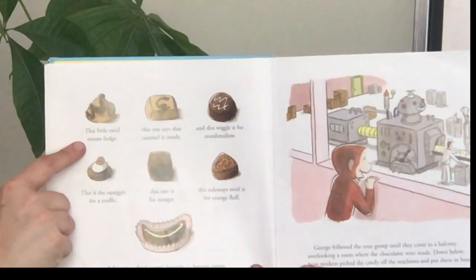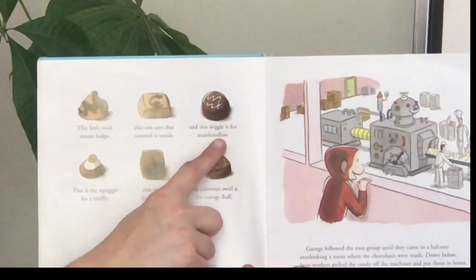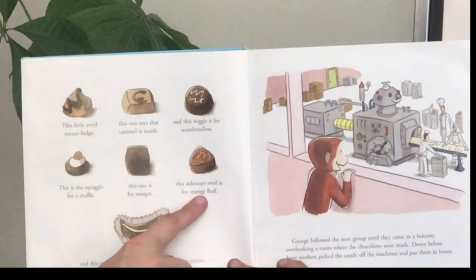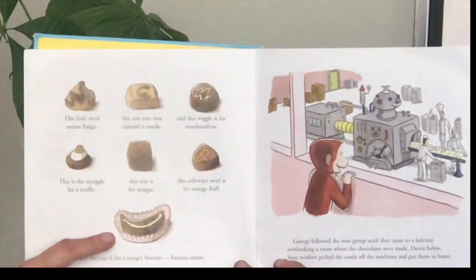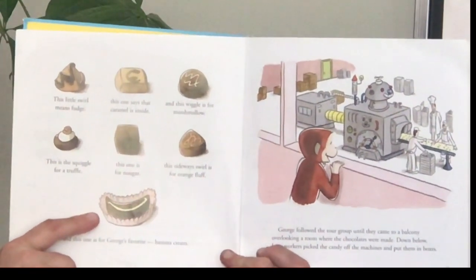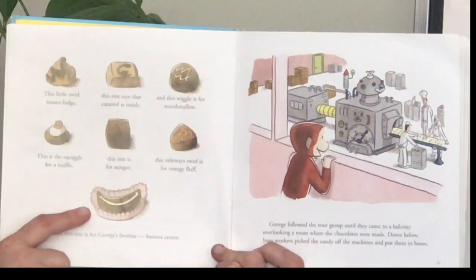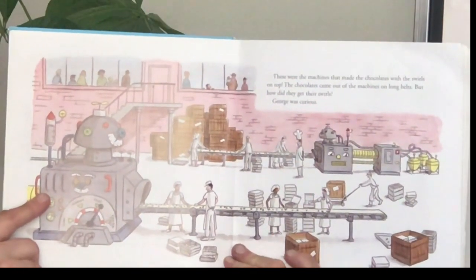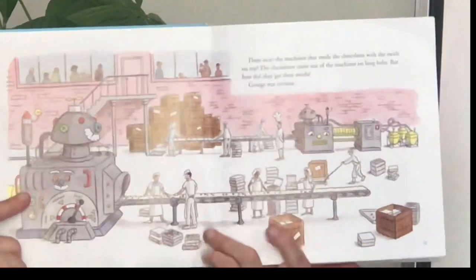"This little swirl means fudge. This one says caramel is inside. And this little wiggle is for marshmallow. This is the squiggle for a truffle. This one is for a nugget. This sideways swirl is for orange fluff. And this one is for George's favorite, banana cream." George followed the tour group to a balcony overlooking the room where chocolates were made. But how did they get their swirls? George was curious.